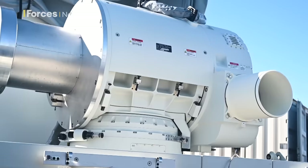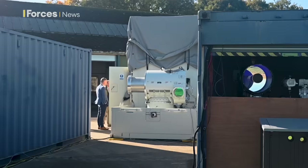Dragonfire is now back from Scotland and will potentially be involved in further trials. Claire Sadler, Forces News.